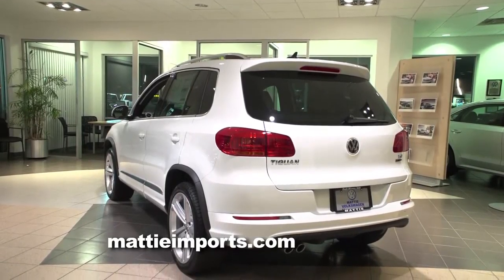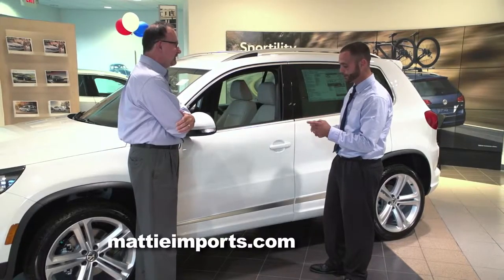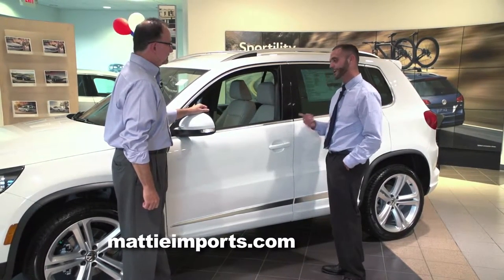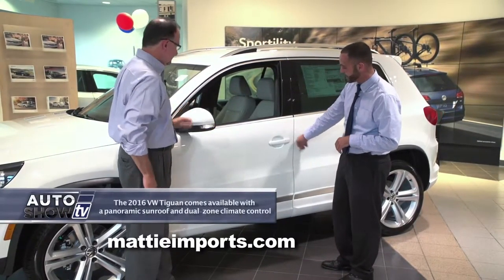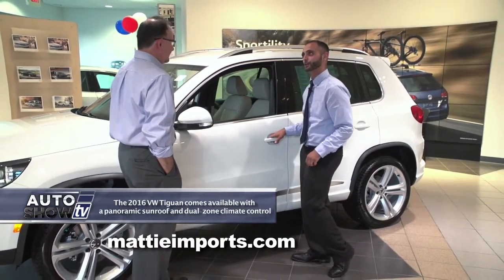Another great standard feature on all Tiguan models now is the Kessie system, in addition to push-button start. As long as the Volkswagen key fob is within two and a half feet of the door, you can lock the door, get in the car, and start the vehicle without ever having to press the button. Simply slide your finger across the front of the car — it'll lock it, you'll hear the audible note. Put your hand behind the handle and it'll let you in the car.